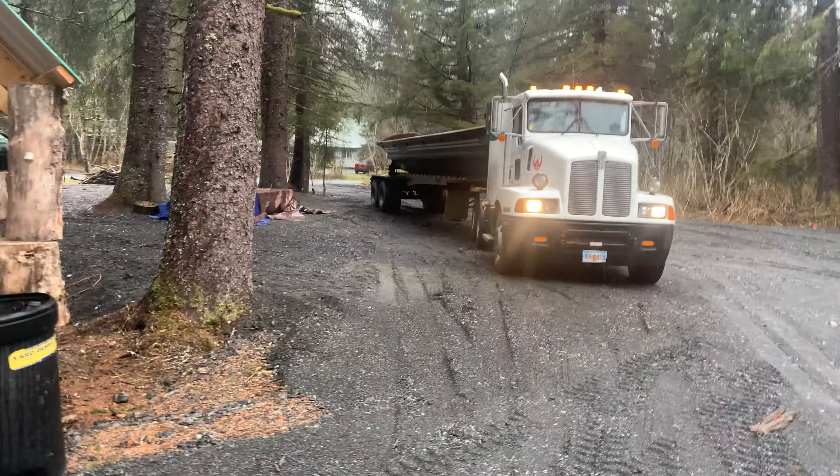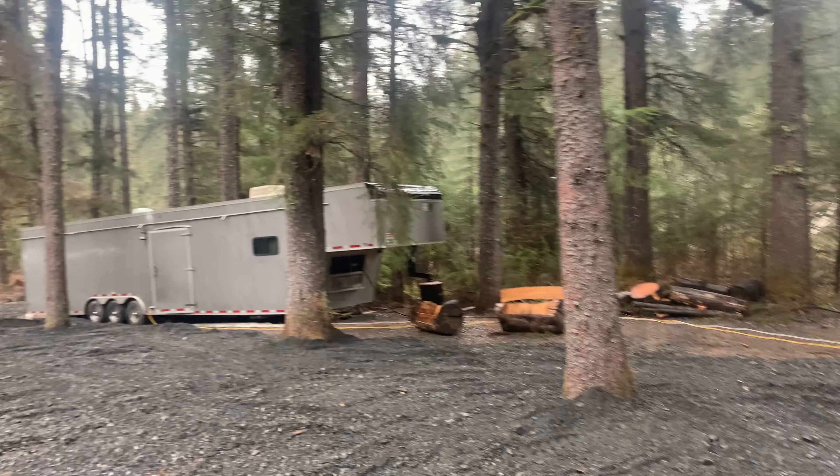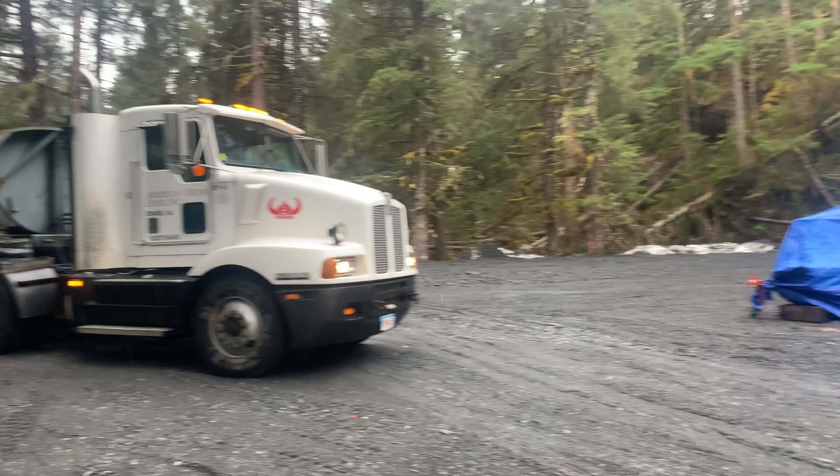Rainy day, but we're going to get a little bit more gravel. Going to try to lift this guy up and then move that out of the way so we can keep filling stuff in. But look how beautiful it looks in here now — getting cleaned up and organized.